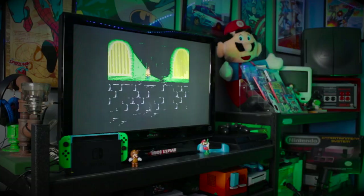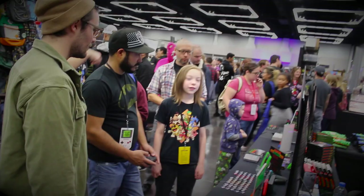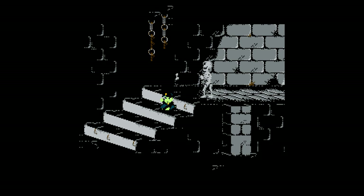I actually own both copies for the original NES and absolutely fell in love with it when it came out back in the day. I was ecstatic when I heard it was coming to the Nintendo Switch. It's great to see retro games back and that a younger generation can enjoy this game, much like when I was a kid growing up getting excited for a new NES game to come out.